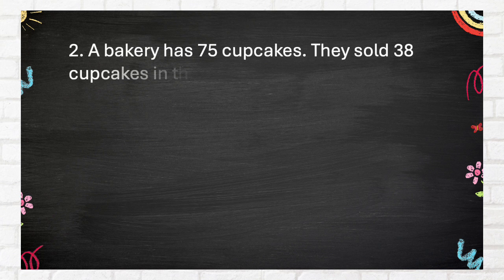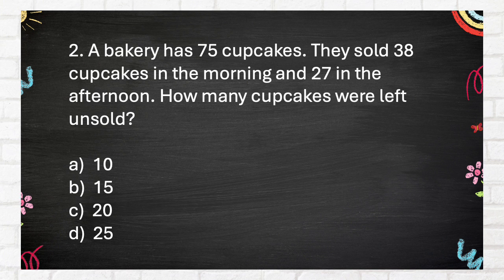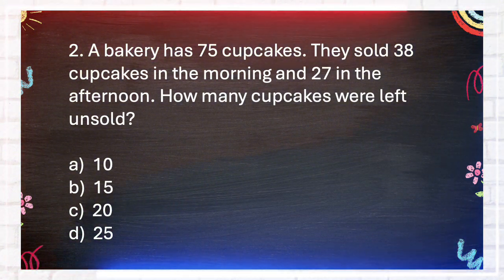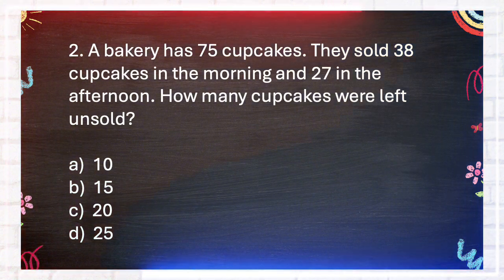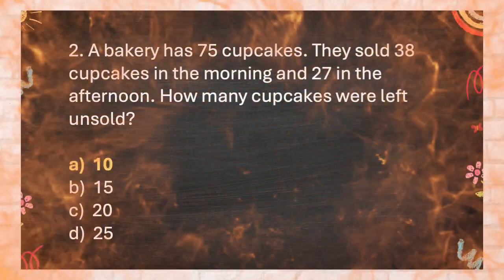Question number 2. A bakery has 75 cupcakes. They sold 38 cupcakes in the morning and 27 in the afternoon. How many cupcakes were left unsold? A. 10, B. 15, C. 20, D. 25. The answer is A. 10.